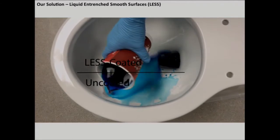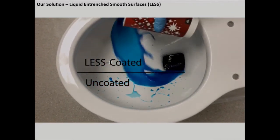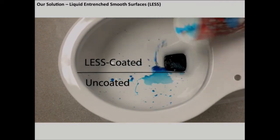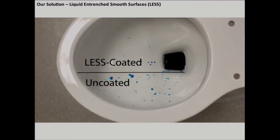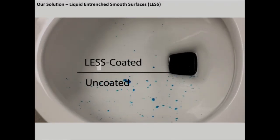We've already filed a patent on this coating, and as you can see from this video, our coating can already be applied to toilets. We are planning to conduct further customer discovery in conjunction with some technical optimizations to determine what coating method our customers would prefer.